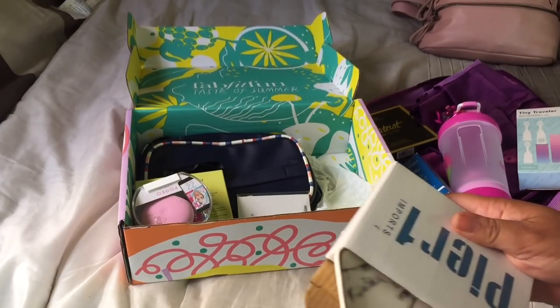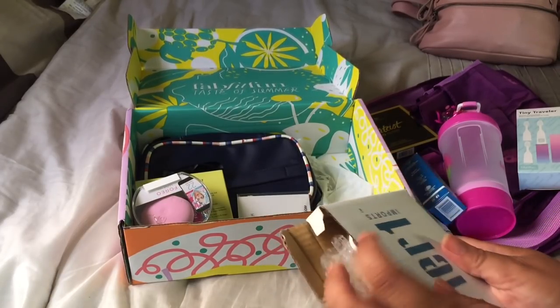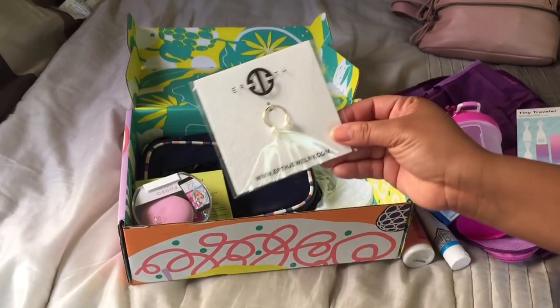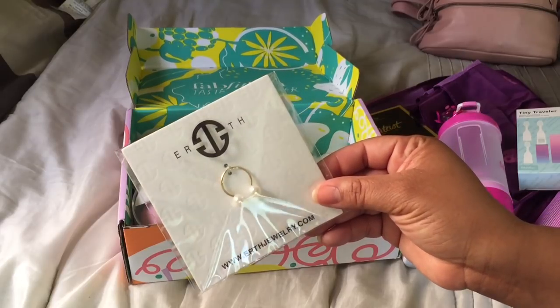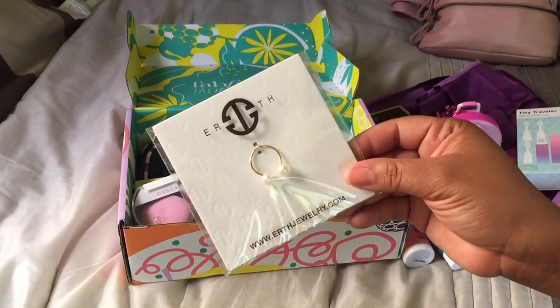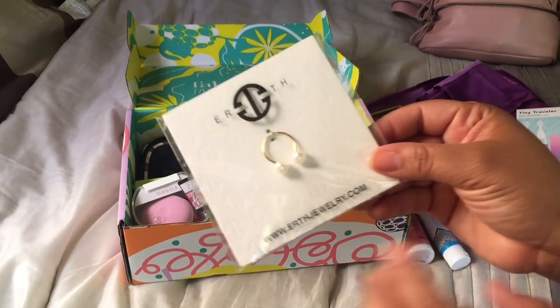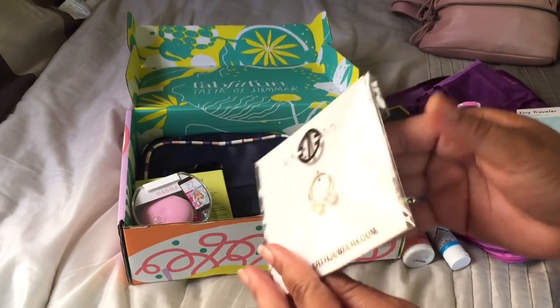I love Pier One, especially during the fall — I get a lot of my stuff for my house there. Another item is from the brand Earth Jewelry, and this is a ring. I am so excited about this because I have pearl earrings, a pearl necklace, and now a pearl ring. So cute — can't wait to use that.